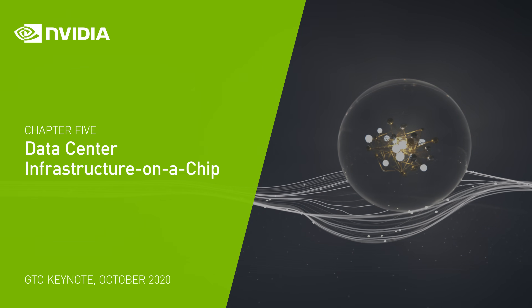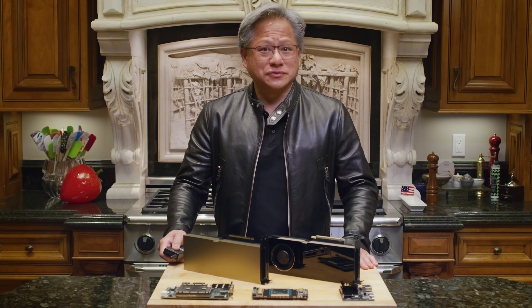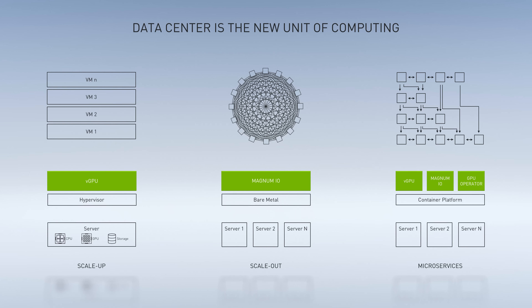Data center is the new unit of computing. Modern data center workloads are diverse and not limited to monolithic applications running on single nodes. AI and data analytics applications are distributed, running on multi-GPU and multi-node. Cloud services are disaggregated and composed of microservices. These new workloads put tremendous pressure on the network. East-West traffic has skyrocketed.